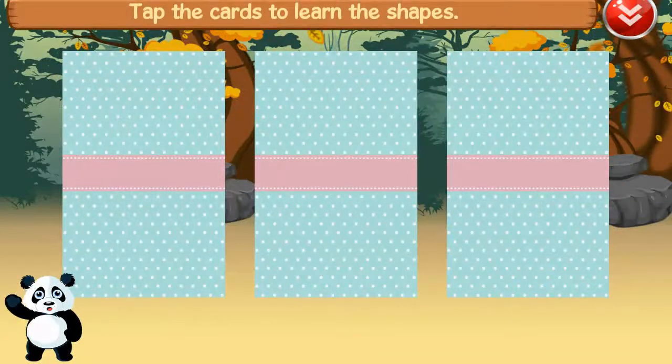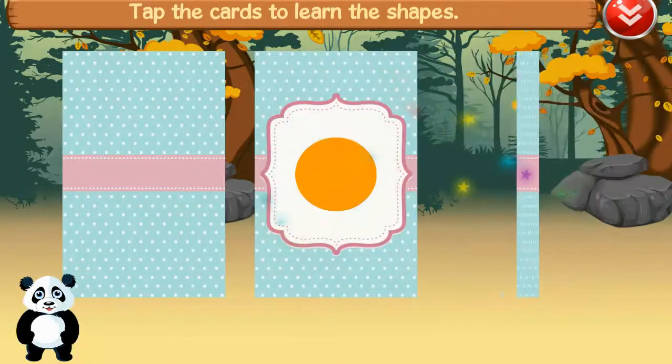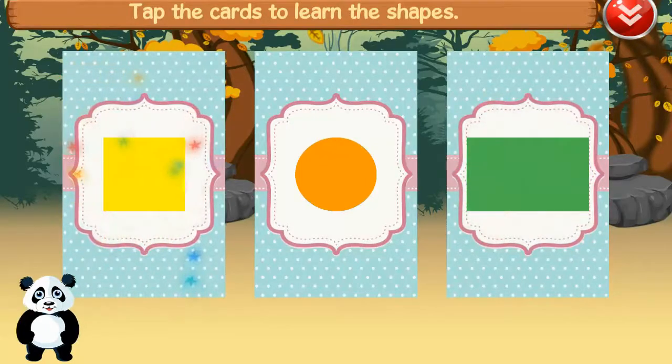Tap the cards to learn the shapes. Circles. Rectangle. Square. Good job!